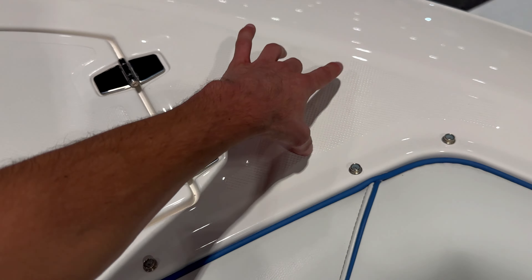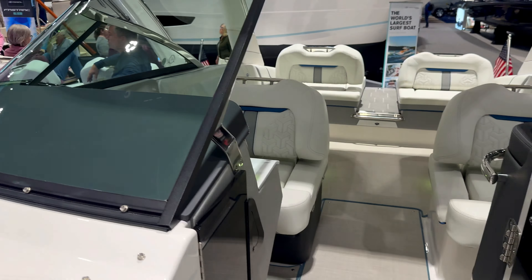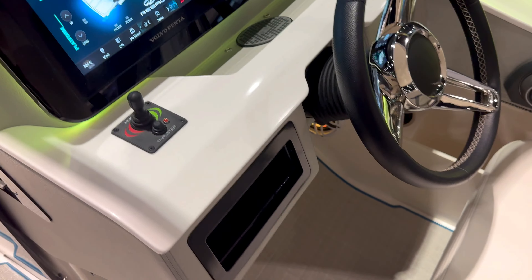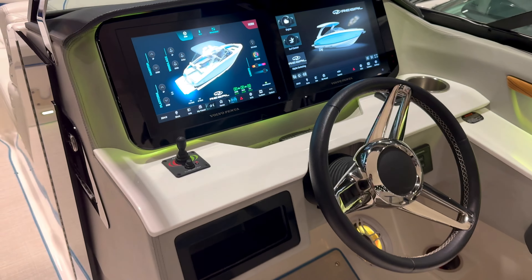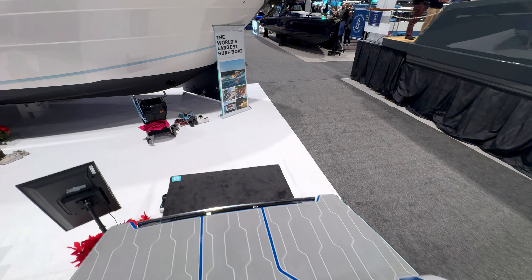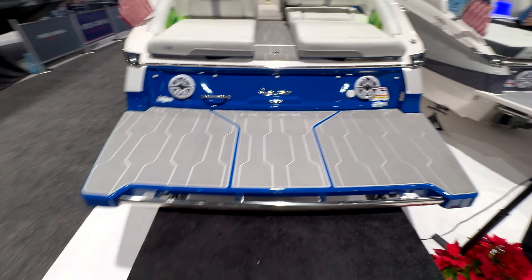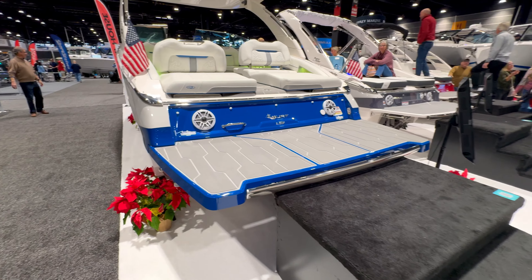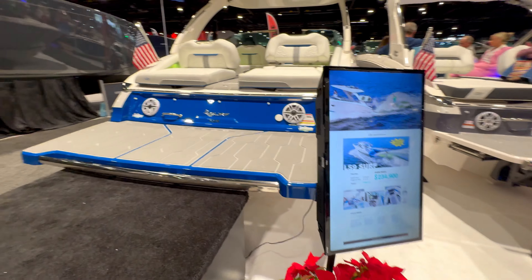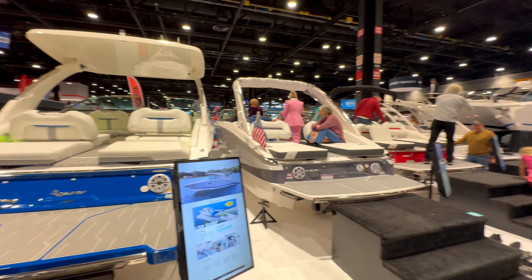This top-tier Regal doesn't have the marine padding that the mid-tier had up front and on the corners — it has grip texture instead. I'd personally prefer marine padding because if you slip, it hurts less. There's also a thruster option for easier docking, though I encourage boaters to practice — the more experience you have, the better. Always anticipate the wind, which people often overlook. This is a jet boat, so maneuvering differs from twin outboards where you can put one forward and one back to spin on a dime.